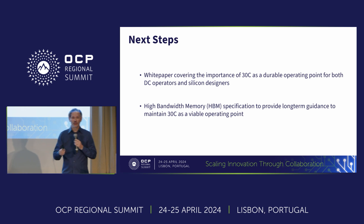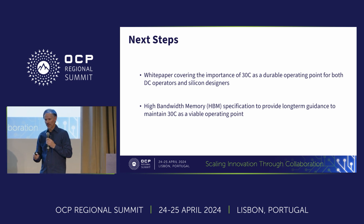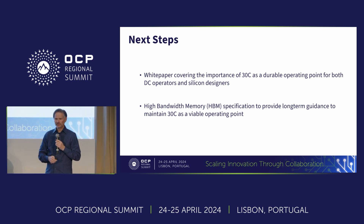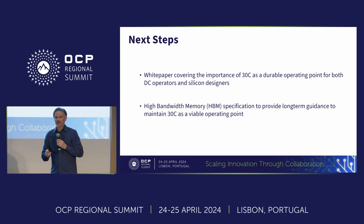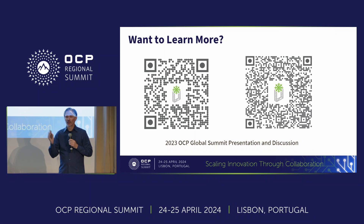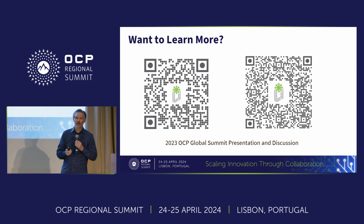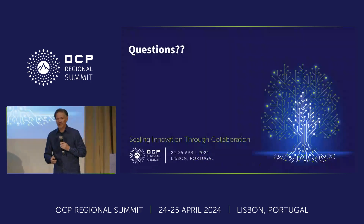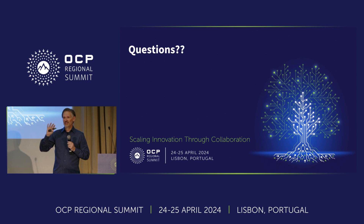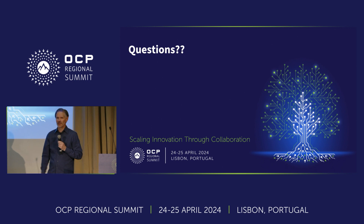Our next steps are to generate a white paper to add more detail around the analysis to support this, which we'll hopefully have later this year. And as Paul mentioned, we're also going to be working to align the HBM requirements around this 30°C expectation. Those are the two steps going forward. If you want to learn more, we've had longer panel discussions and you can go to the QR code for a much longer format than what we had today.